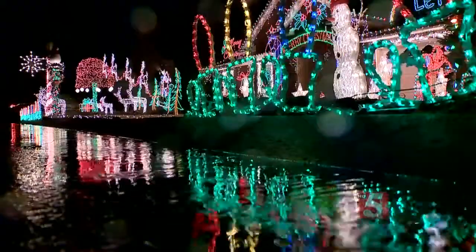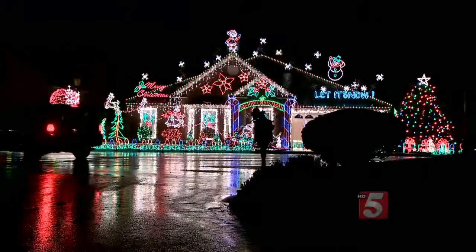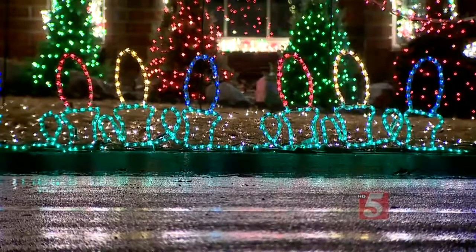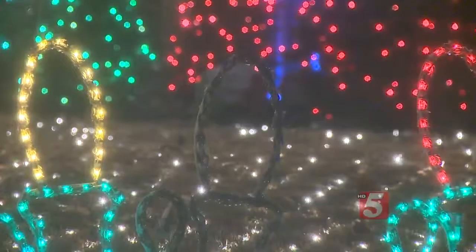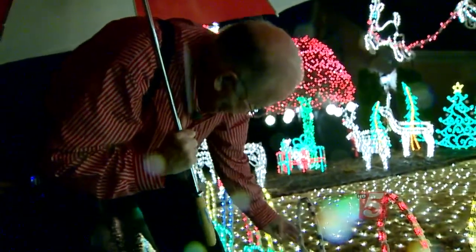I see one of the candles completely out. The rain's got it, and you never know when one's going to go out. I want to go out here and slap this one bulb and see if it'll come on. Nope, it ain't going to work. Sometimes you can slap them and the contact will make it, but the water has probably made one of the bulbs come apart.